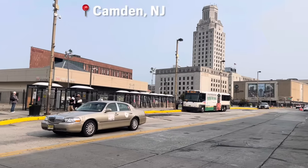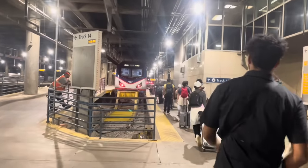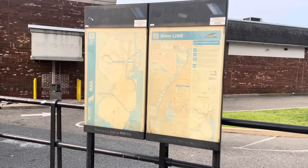Hey everyone, welcome to a brand new Trains Are Awesome video. I'm Tom, I'm in Camden, New Jersey, right by the Walter Rand Transportation Center. And if you watched my last video, you'll know that I'm traveling from DC to New York, but taking kind of a weird detour. So last time we did PATCO. This time we're doing another transit line I've never done before: the New Jersey Transit River Line.